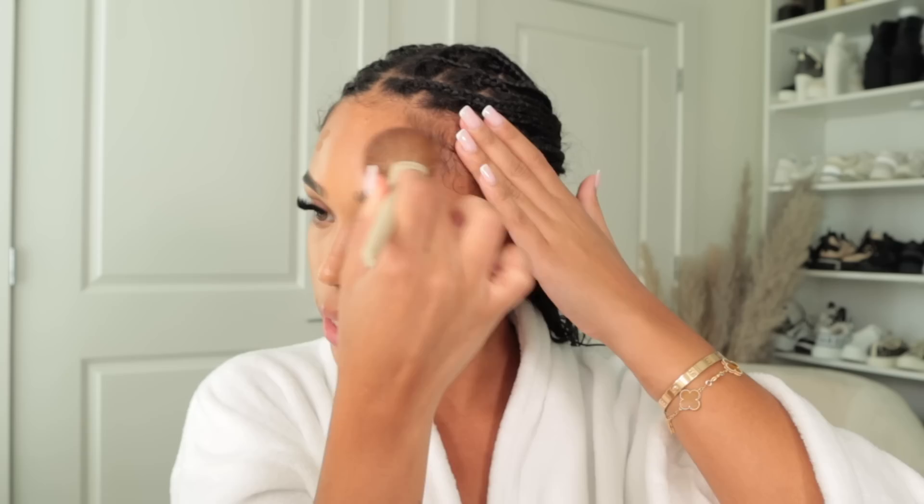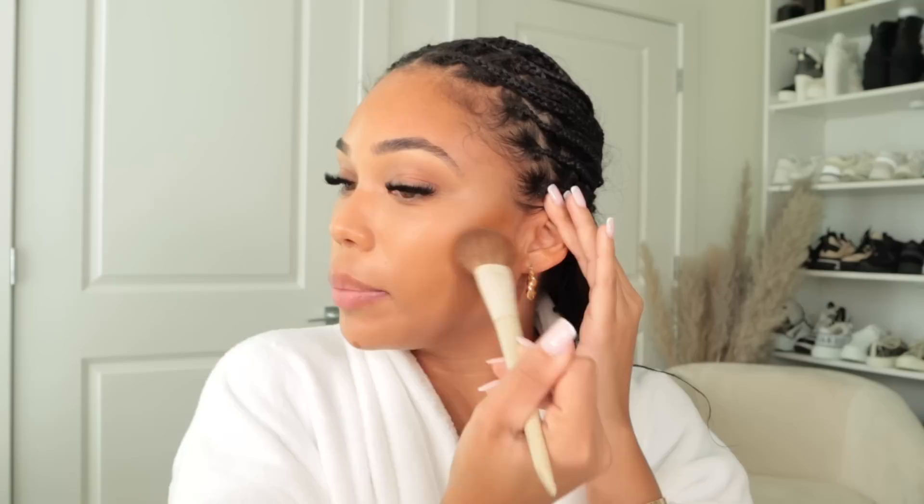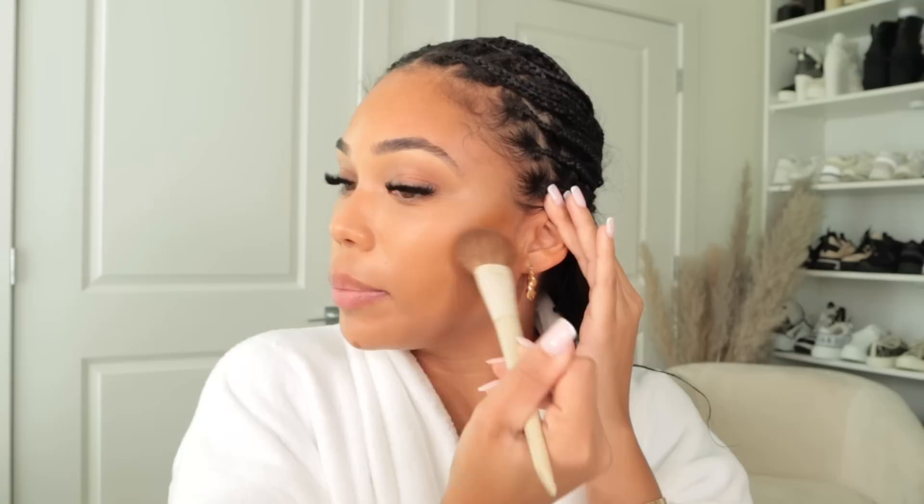I'm going in with this Dior Backstage concealer in the shade 6W for some warming-up cream contouring. A lot of men that have money — it comes with some baggage, not all, because not all are like this. They have all this money, they can do what they want, talk to whoever they want — there are so many beautiful women in the world and they have the financial freedom. Also, I don't want people to come at me as if I only date men for money and do strange things for money — because one thing about me: I don't do nothing strange for no money.